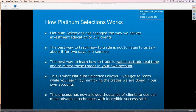How does the Platinum Selections Service actually work? As I said earlier, the Platinum Selections Service has changed the entire way that investment education is delivered at Compound Stock Earnings.